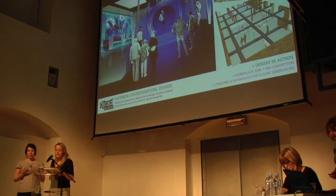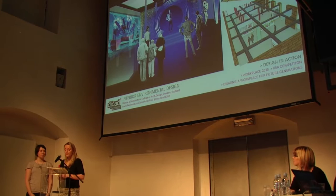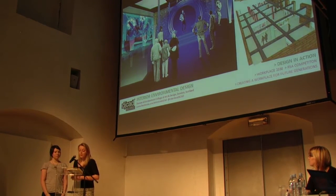The site we were given is a disused jute mill in Dundee. Textiles was once a booming industry in Dundee, but now we are left with many empty mills. The site is situated outside the city centre of Dundee with views onto the Tay and it's very close to the new V&A.